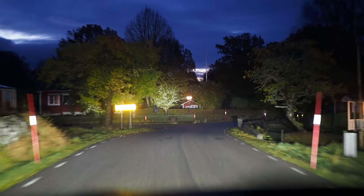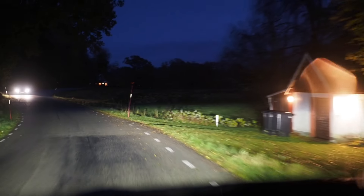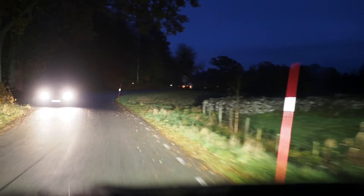So there is sort of a spotlight in the distance. Now you can see when I'm meeting a car how it dims the area where the other car is, without me doing anything.